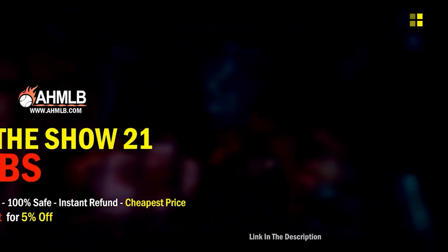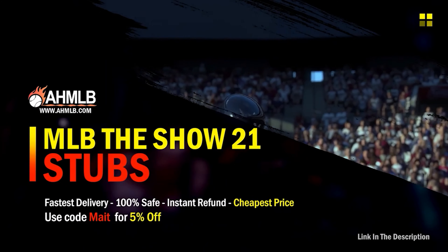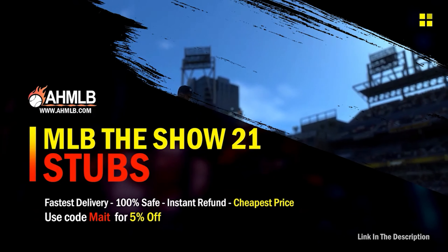Do you guys want cheap stubs on the market? Make sure you guys go to AMLB.com, today's sponsor, and make sure you guys use code MAIT for 5% off your purchase.